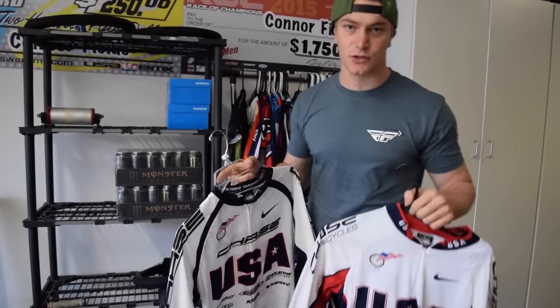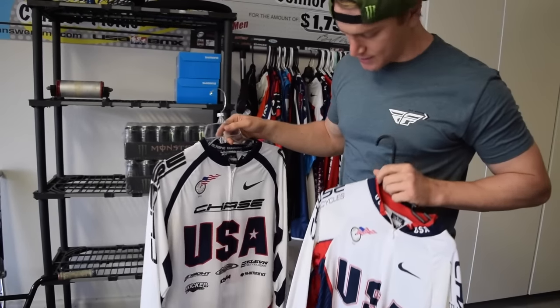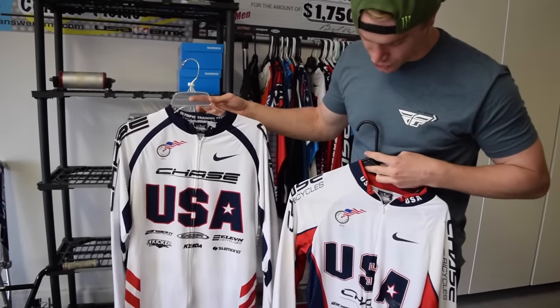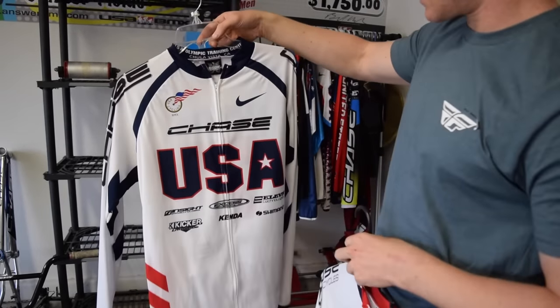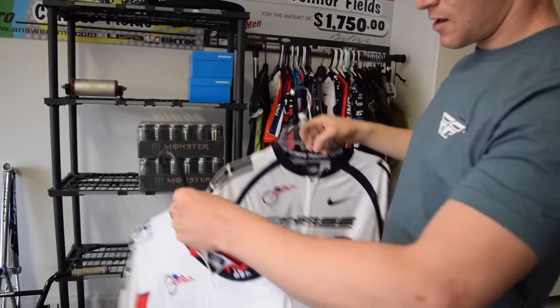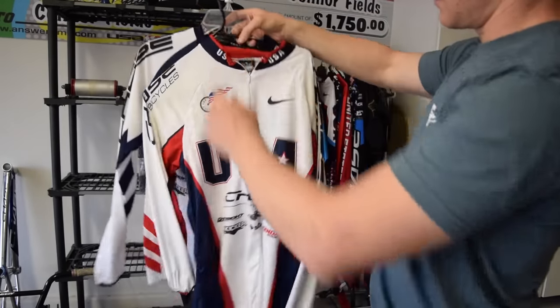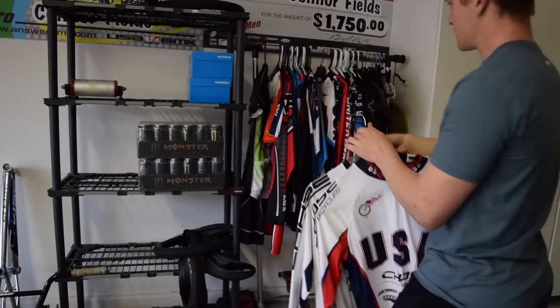Coming over here, these ones are really cool. Back in 2011 and 2012 at the Chula Vista World Cups, they would actually make us a custom one-off jersey just for that one race. You can see here 'Olympic Training Center in Chula Vista, California.' This one was 2011 and this one was 2012. I thought these ones are really good — I like this one the best.